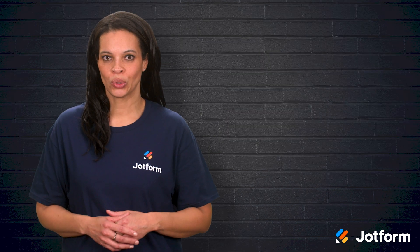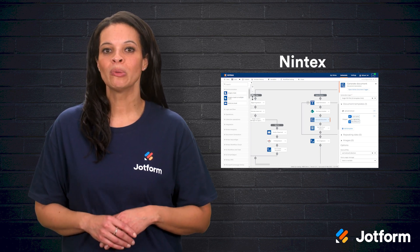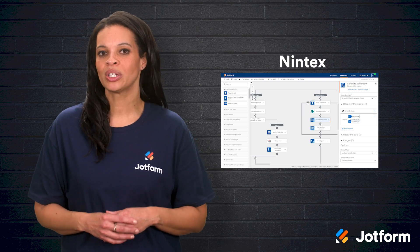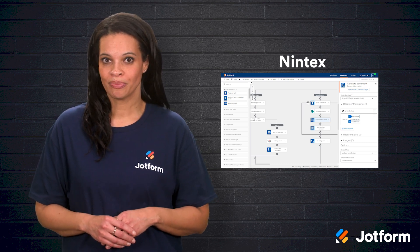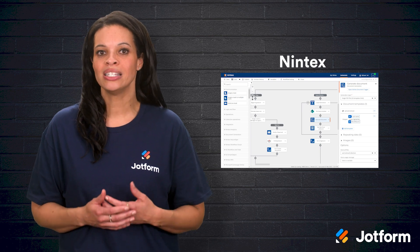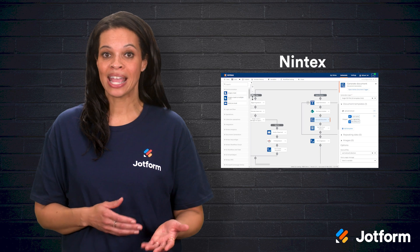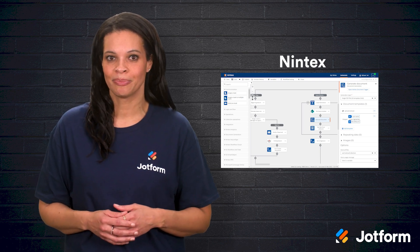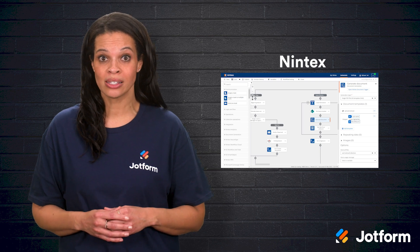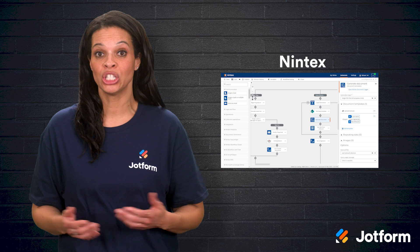Another powerful choice is Nintex, a low-code automation platform with a 4.1 out of 5 rating on Capterra and 4.3 out of 5 on G2. Nintex is known for its flexibility, offering tools to automate document handling, digitize paper forms, build apps, and connect different data sources. This means you can tackle essential processes like HR leave requests or billing approvals without endless emailing or manually chasing signatures.